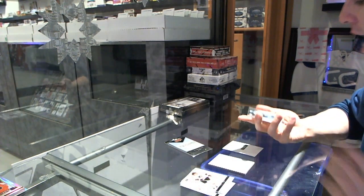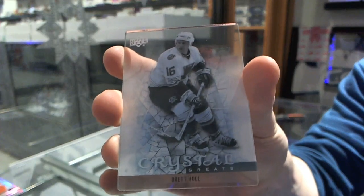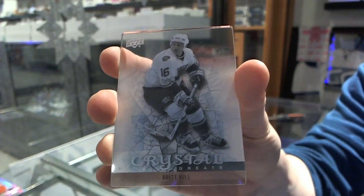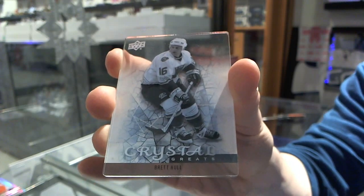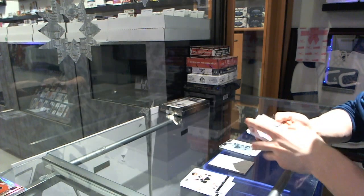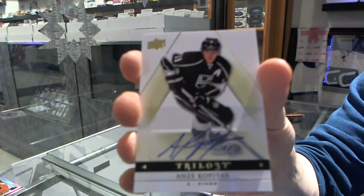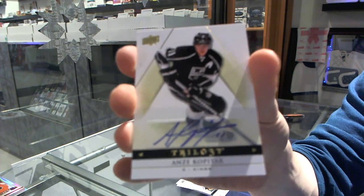We've got an Upper Deck Crystal Greats for the St. Louis Blues. And we've got a base autograph for the LA Kings — Anze Kopitar.